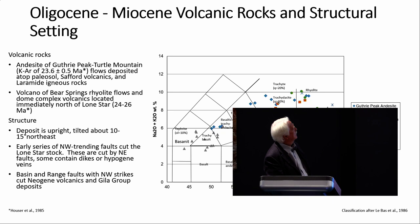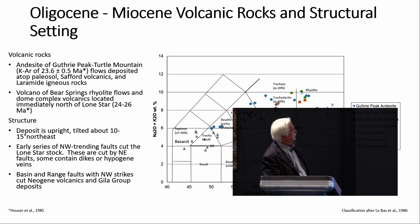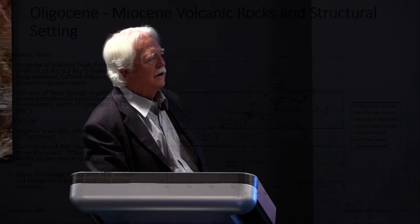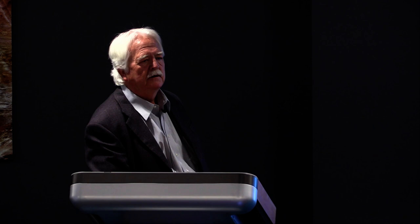Overlying those are the Oligocene and Miocene volcanic rocks. The oldest is the Bear Springs volcano to the north — flows and a dome complex, never been dated but Hauser thought around 24 to 26 Ma. A younger andesite, dated at about 24 Ma K-Ar, sits directly atop most of the Lone Star deposit. There's also a paleosol formed from erosion that these volcanic rocks were deposited on — it generally fills lower areas in the relief of canyons and drainages, is discontinuous, but was a concern because some geomechanical engineers thought it might have slope stability issues.